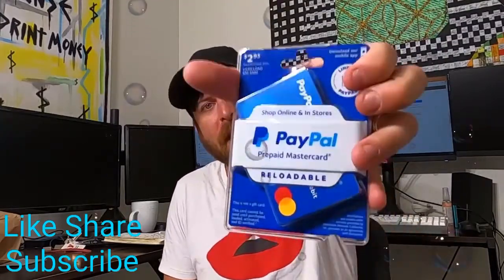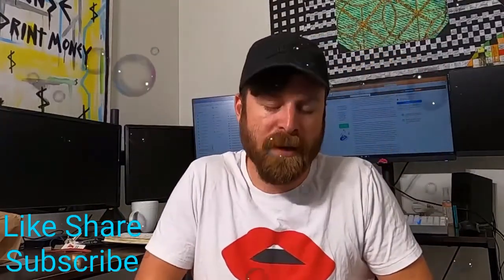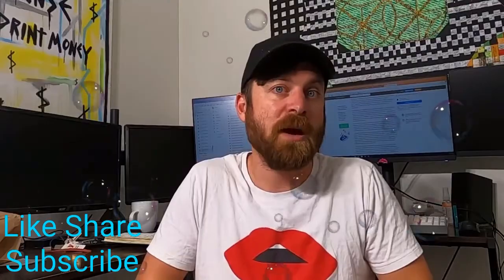Thanks for watching. Every Monday I do a live stream where I give away a lot of gift cards. This week we have Amazon gift cards, PayPal gift cards, Fortnite gift cards, and another PayPal gift card. I give them out to people on my live stream who ask the best questions.